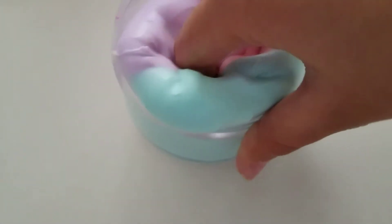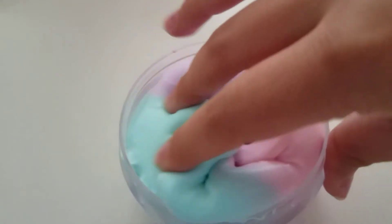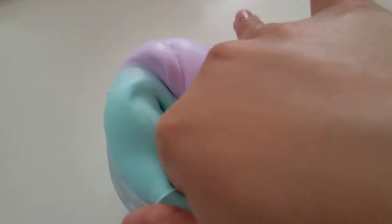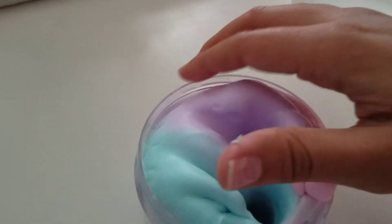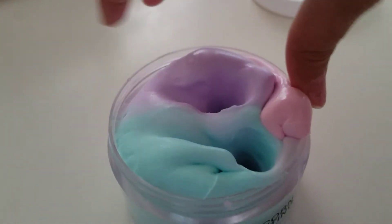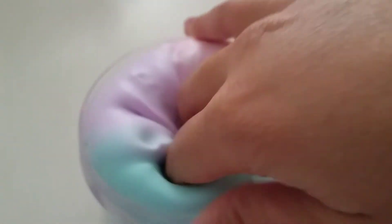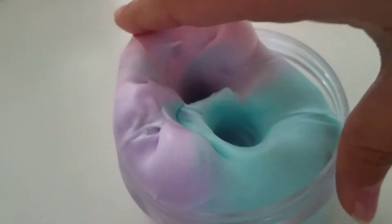I tend to recognize scents more when I've smelled them before, and when they say it's a certain scent on the website it's like, well, I'll challenge that. I have a couple of times — especially with the cookie monster from Glitter Slimes. I recognized that one right away because I had the Hershey's lip balm and used it a lot as a kid. This one I know I smelled as a kid too.